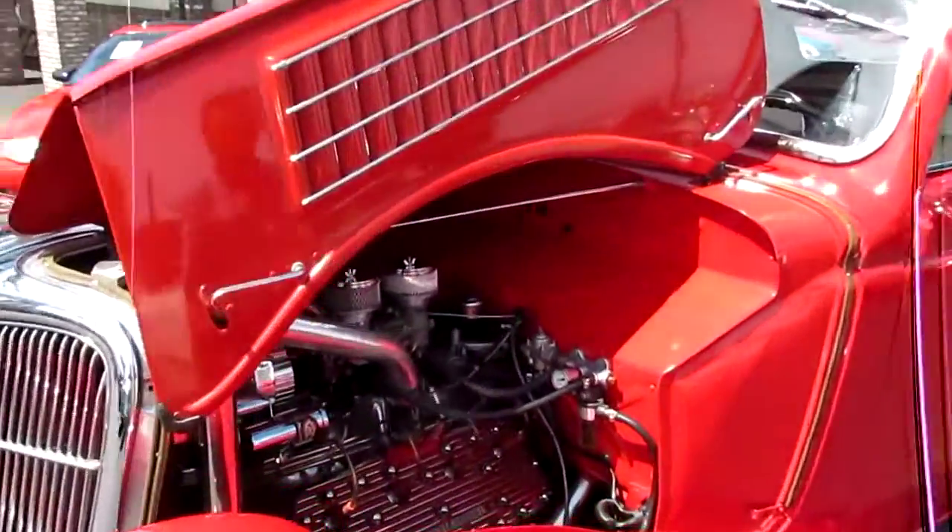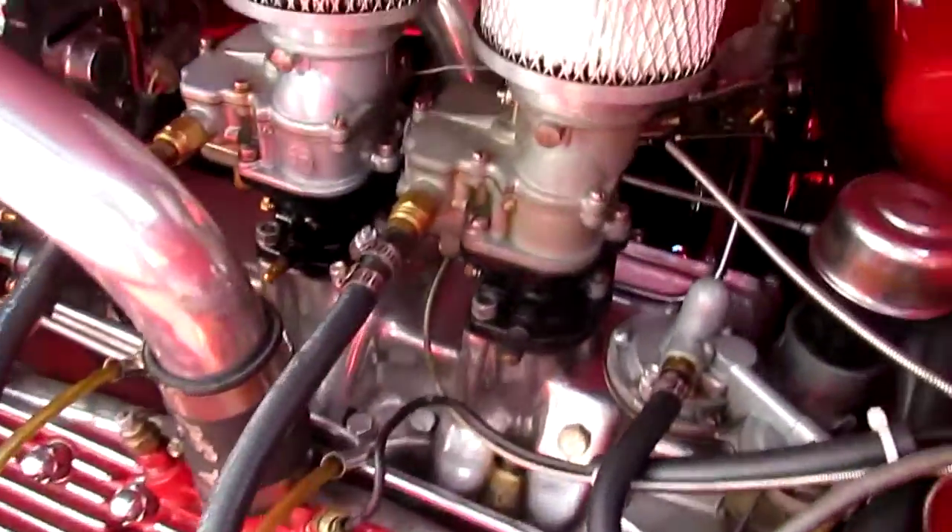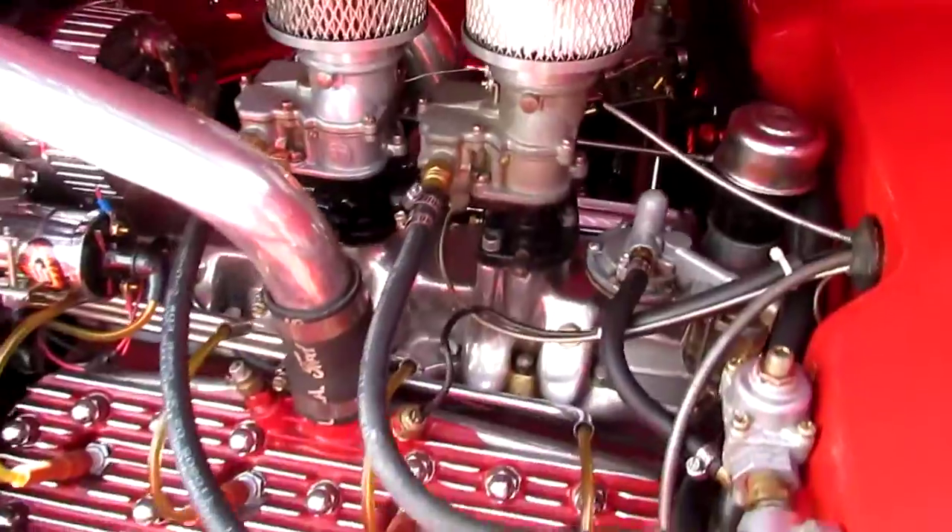We've got a beautiful flathead engine with Oppenhauser heads and Fenton headers. We've got dual 94 carburetors with Edmunds intake.